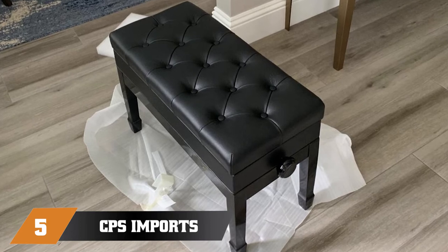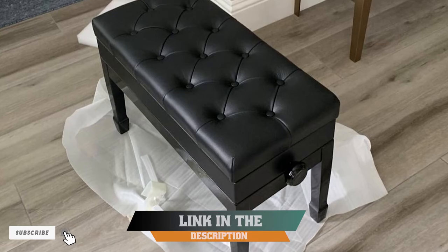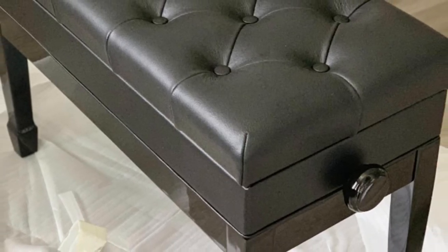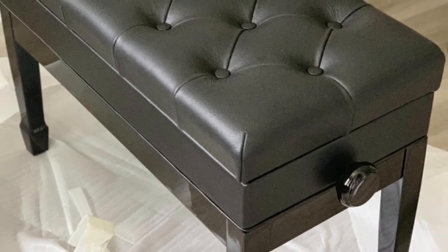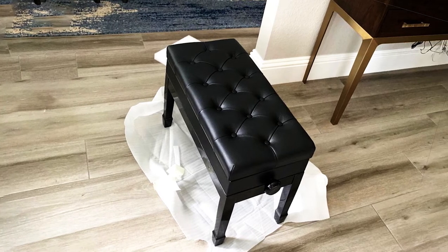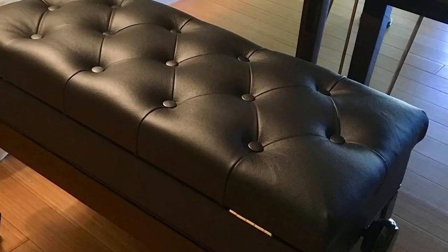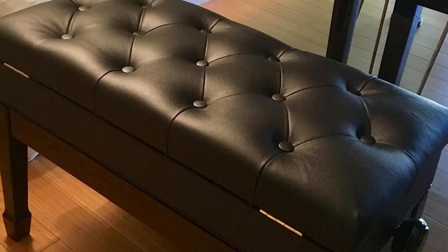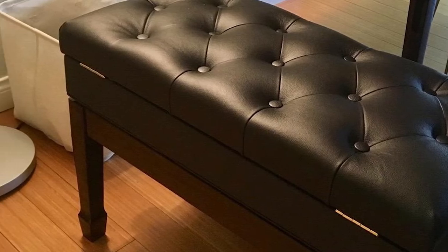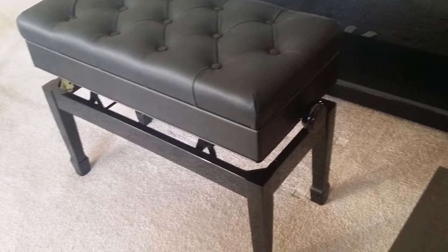The number five position is held by the CPS Imports Genuine Leather Piano Bench — in our view, the most resilient and best adjustable piano bench. This is one of the most stylish-looking, well-built benches we found in our research. The frame, adjusting knob, and legs are all made of solid hardwood, and it's strong enough to hold both you and a duet partner. One of the most noticeable things about this bench is how comfortable it is. The thick padded cushion is tufted with 13 different buttons and covered in 100% genuine leather, making this the best leather piano bench around.